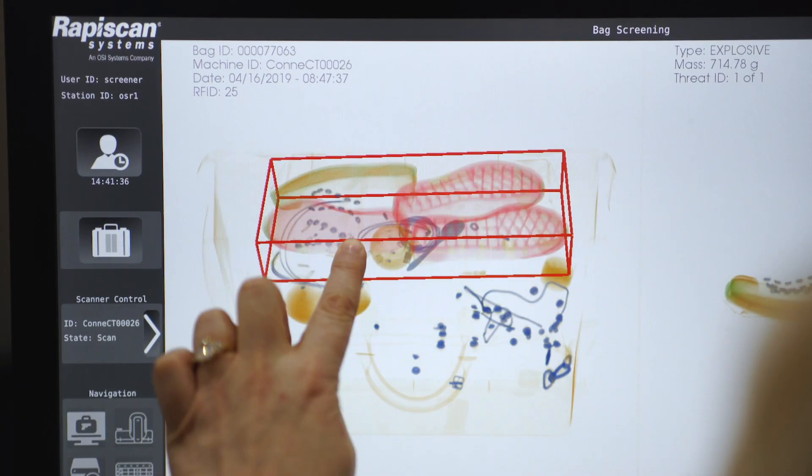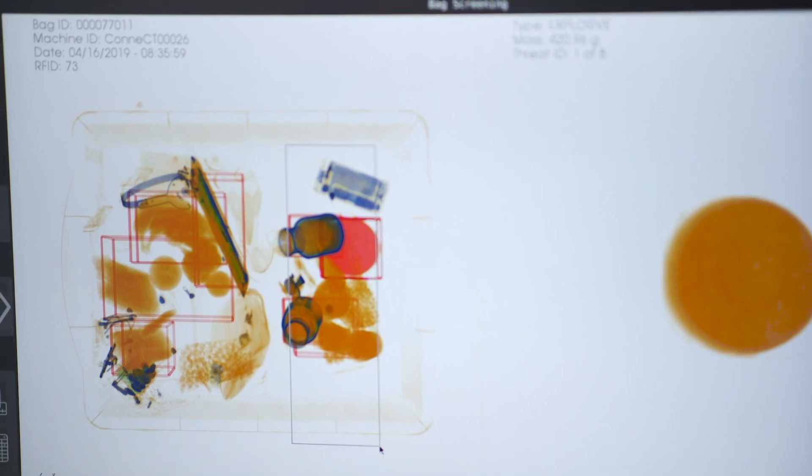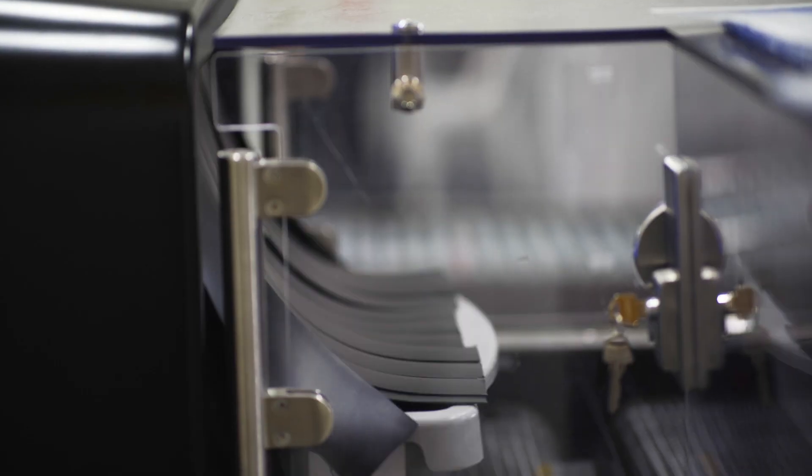The 920CT is designed to help airport security in two main ways: it has high quality 3D images and automated explosive detection algorithms. It's ECAC standard C3 approved, which means that liquids and laptops can stay in bags. It can also lower maintenance costs because there's less maintenance required.